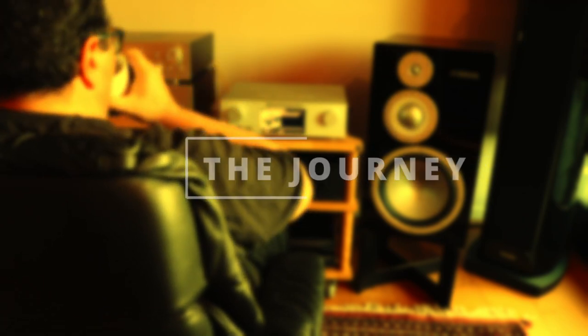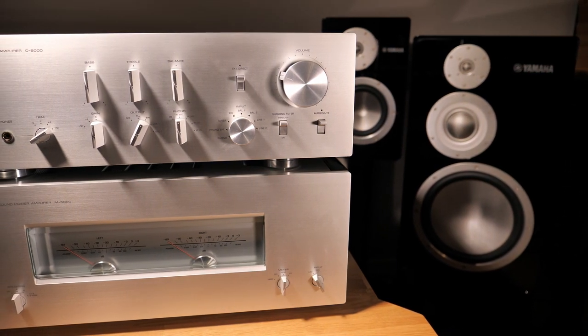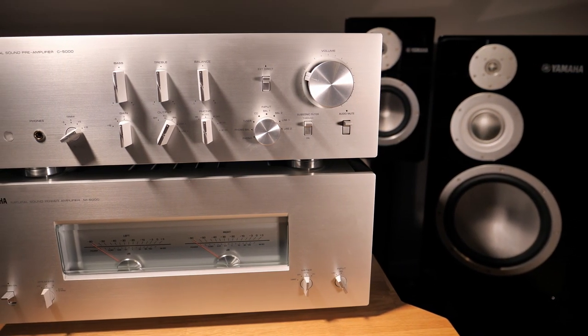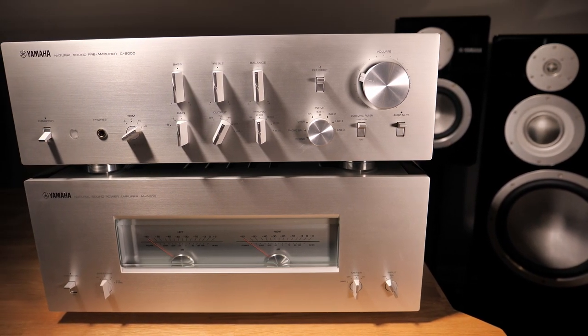Today we are going on what feels like a journey back in time. I'm going analog in this review. Let me start by saying that I have always been impressed with the craftsmanship and culture surrounding Japanese premium and higher-end hi-fi products.